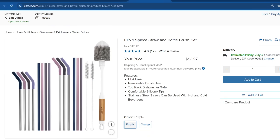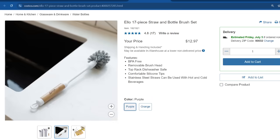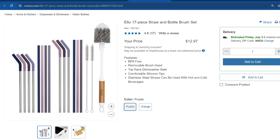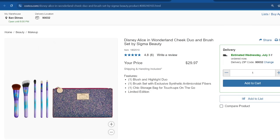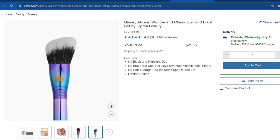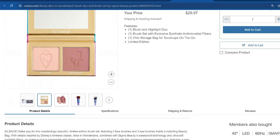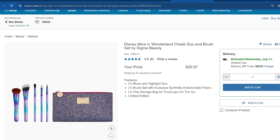The OXO 17-piece straw and bottle brush set is going for $12.97. I'm not seeing it in my area anymore, so if you didn't buy it in the warehouse or it didn't arrive to your area, buying it online might be the last option. It's available in purple and orange. Also, the Disney Alice in Wonderland Cheek Duo and Brush Set by Sigma Beauty — this thing is so cute. It's $29.97 and includes a Blush and Highlight Duo, a brush set with exclusive synthetic antimicrobial fibers, and one chic storage bag. The storage bag is glittery — that's adorable.